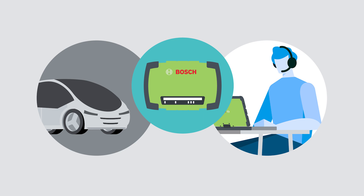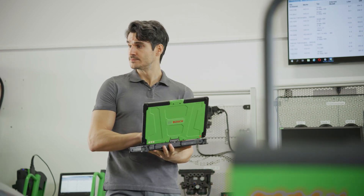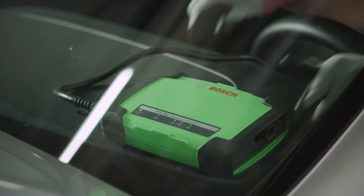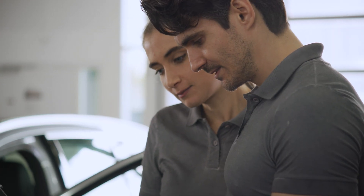He only plugs in a KTS 560 or KTS 590 from Bosch into the OBD port, which then connects to the Bosch remote diagnostics portal via the internet. There, the workshop can get professional support from Bosch.